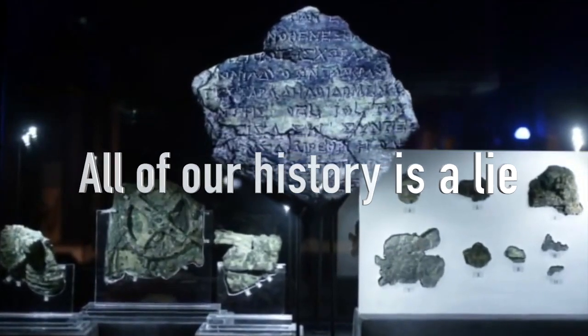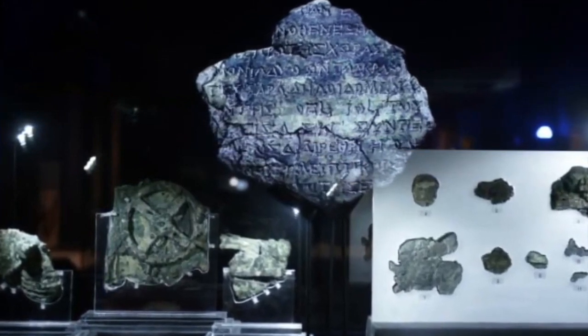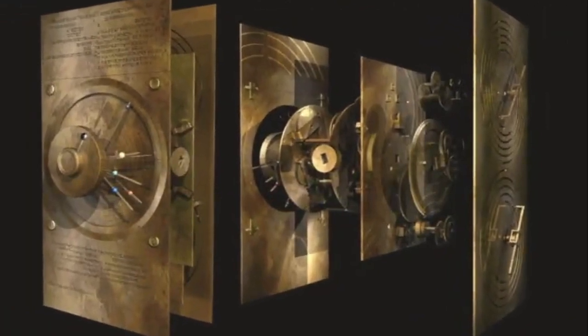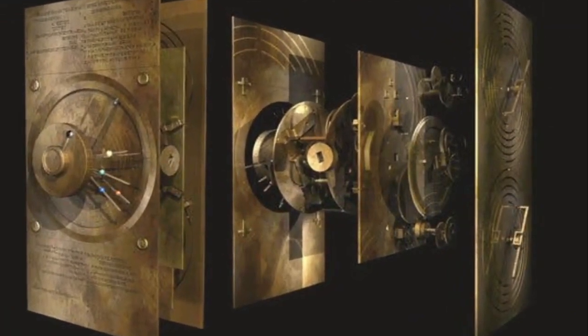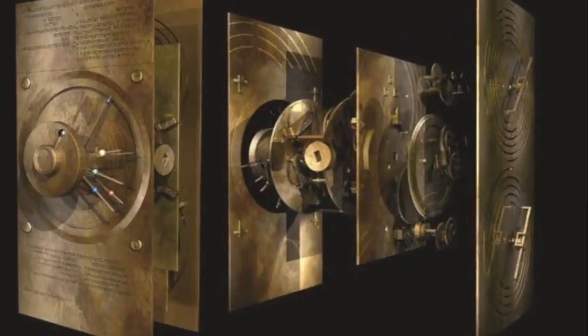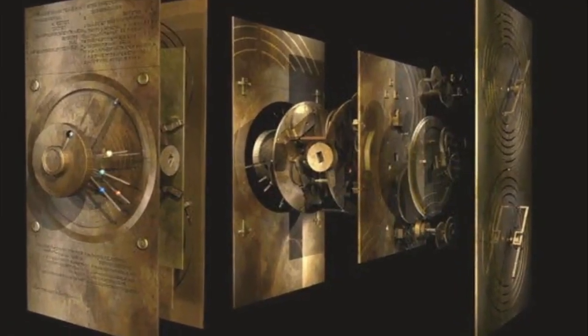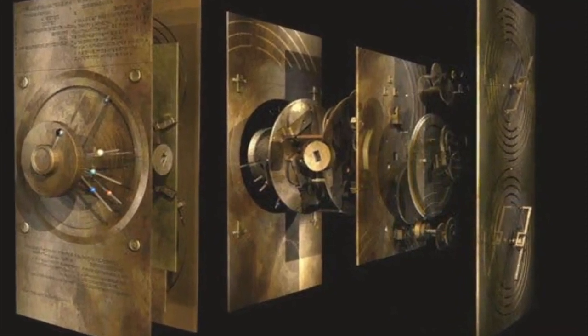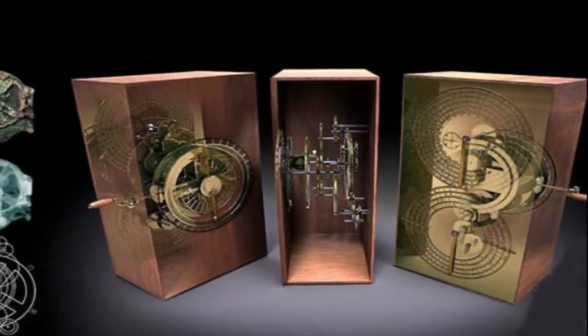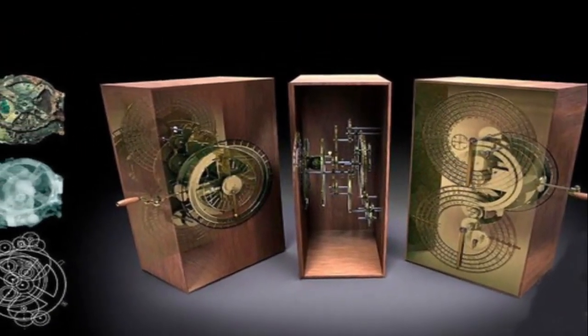"This device is just extraordinary, the only thing of its kind," said study leader Mike Edmonds of Cardiff University in the UK. "The design is beautiful, the astronomy is exactly right." In terms of historical and scarcity value, he added, "I have to regard this mechanism as being more valuable than the Mona Lisa."